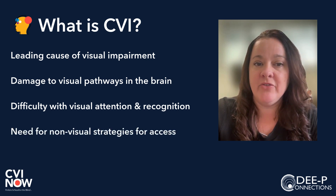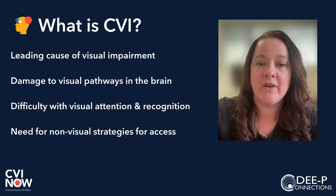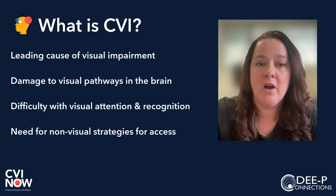Incidental learning, which is naturally learning through observation, plays a crucial role in development. For children with CVI, they may need more direct instruction because they miss out on these natural learning opportunities. We often see that children with CVI develop their own non-visual strategies to learn and explore their environment.